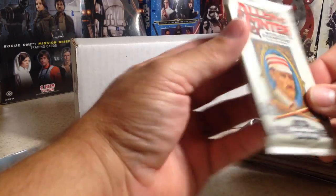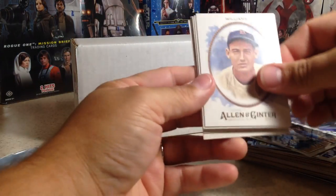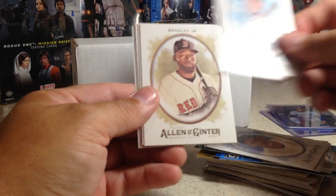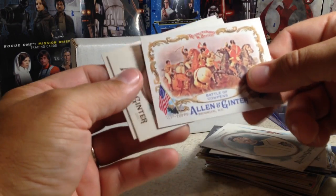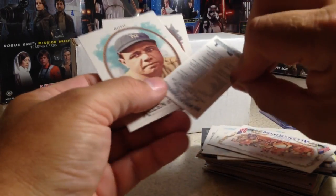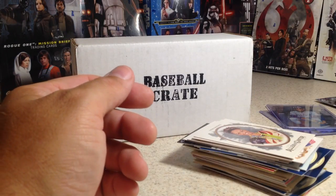This is 2017 Topps Allen Ginter. We got Ted Williams rookie, Oscar Hernandez, Jackie Bradley Jr., Justin Verlander, Battle of Kalpins Revolutionary Battles, Jackie Bradley Jr. mini, Babe Ruth, and Lori Hernandez.